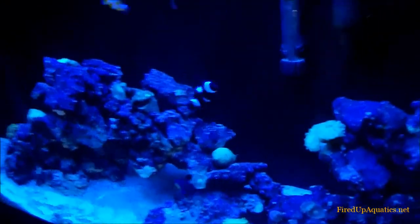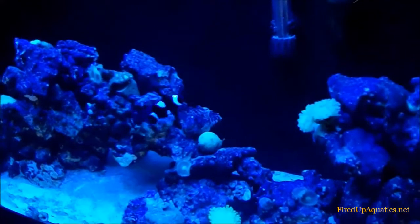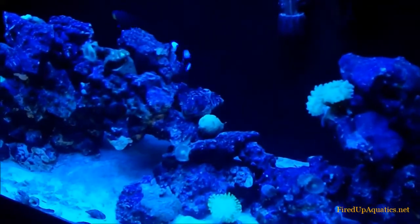Hey guys, happy Memorial Day weekend! I just want to spend a couple minutes with you here.